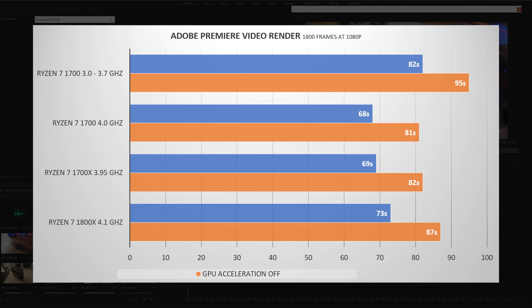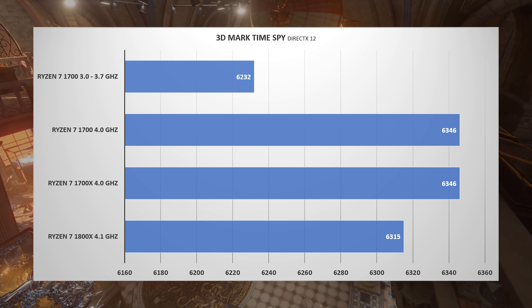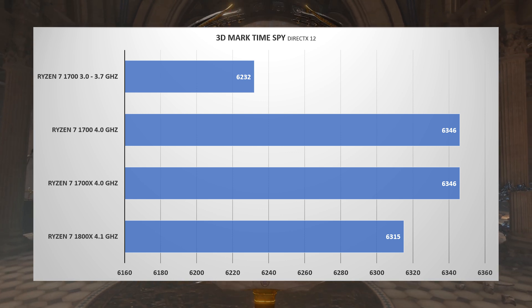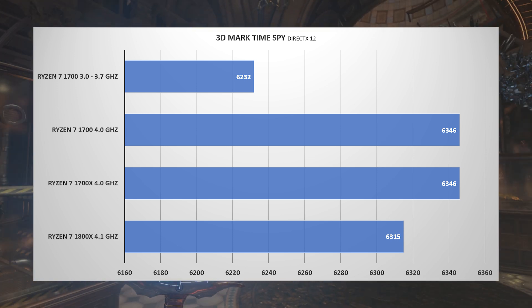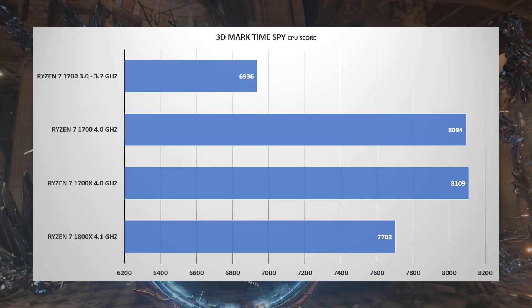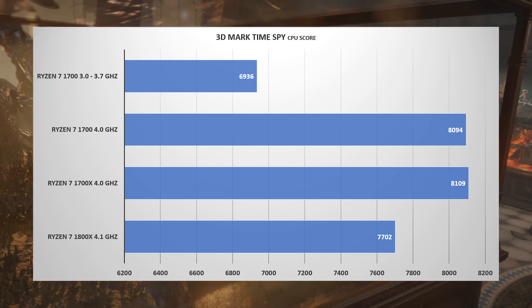Rounding up with another 3DMark synthetic test — TimeSpy, a DirectX 12 benchmark. The Ryzen 1700 and 1700X both score 6346 total, and the Ryzen 1800X scores 6315. For the CPU-specific score: the Ryzen 1800X scores 7702, the Ryzen 1700 scores 8094, and the Ryzen 1700X scores 8109.